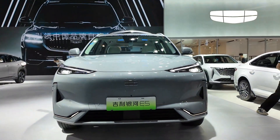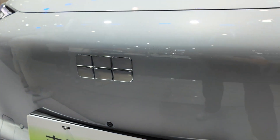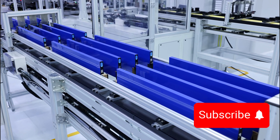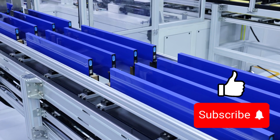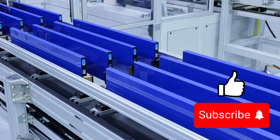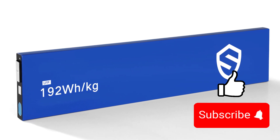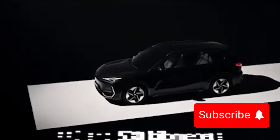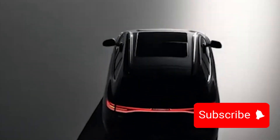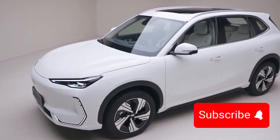One of the standout features of the Geely Galaxy E5 is its use of cutting-edge technology, especially in battery innovation. Geely has introduced the Aegis short blade battery, a lithium-ion phosphate battery (LFP) that sets new standards in energy density, charging speed and safety. The energy density is an impressive 192 watts per kilogram, among the highest available for LFP batteries, translating to longer driving ranges — up to 329 miles or 530 kilometers with its larger 60.22 kilowatt-hour battery pack.